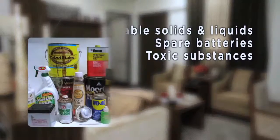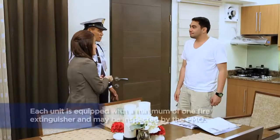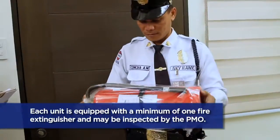To help prevent fire, avoid storing potentially hazardous materials inside your unit. Each unit is equipped with a minimum of one fire extinguisher and may be inspected by the Property Management Office.